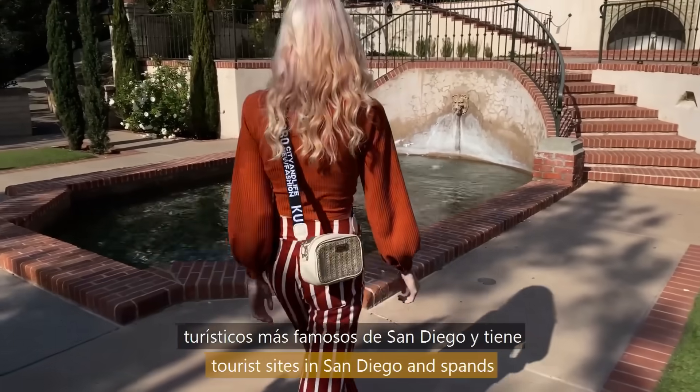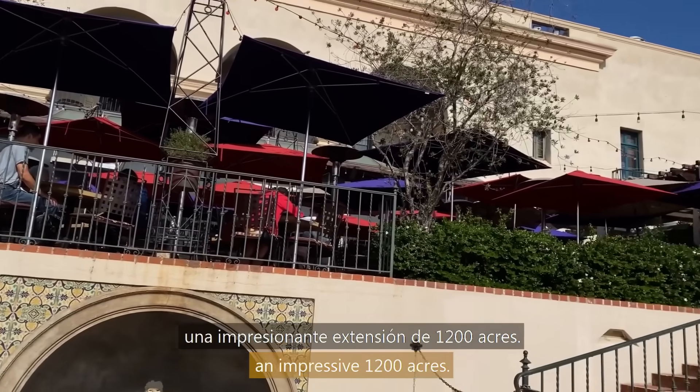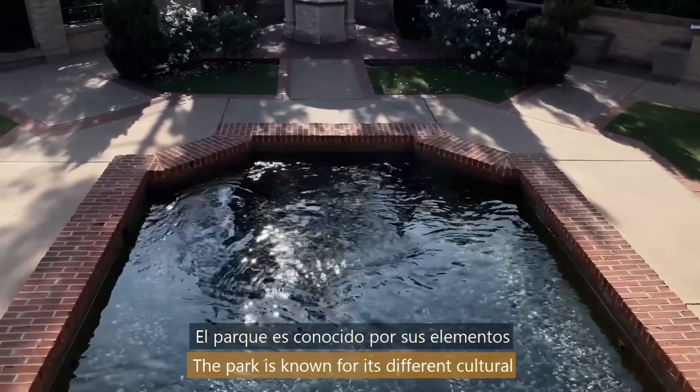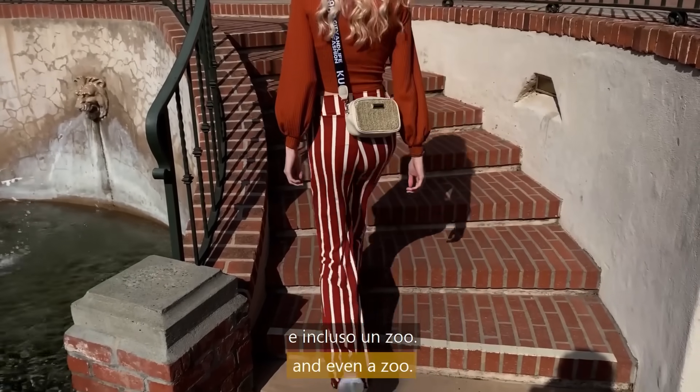Balboa Park is one of the most famous tourist sites in San Diego and spans an impressive 1,200 acres. The park is known for its different cultural elements and is made up of museums, historic buildings, gardens, theaters, and even a zoo.